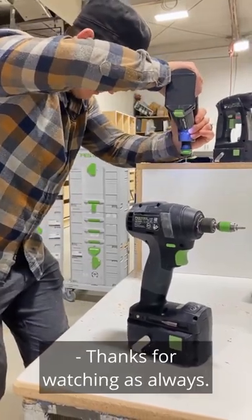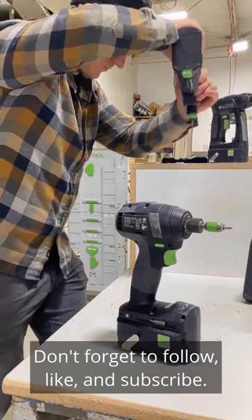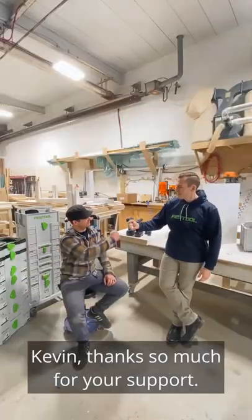Thanks for watching as always. Don't forget to follow, like, and subscribe. Kevin, thank you so much for your support. Hope to see you again, sir.